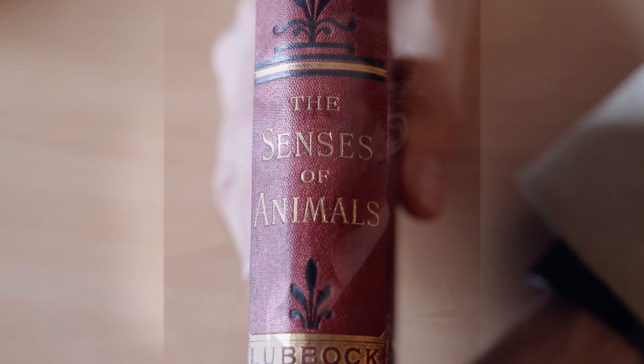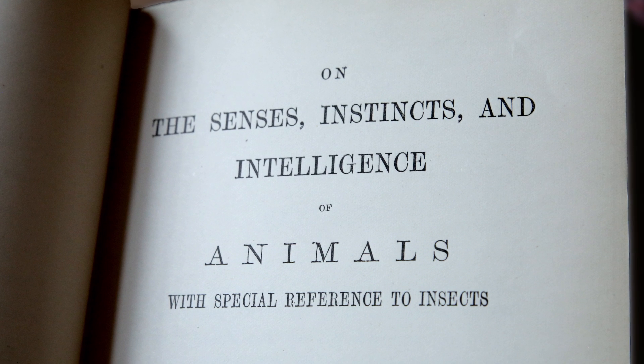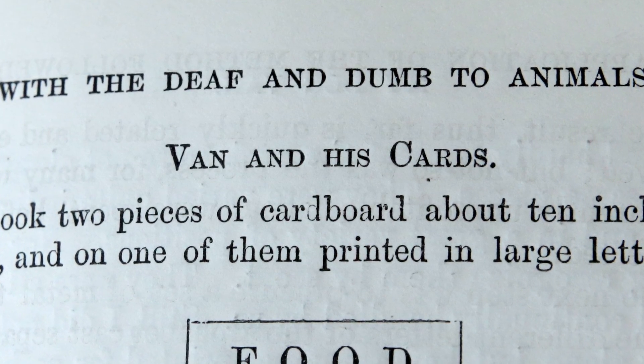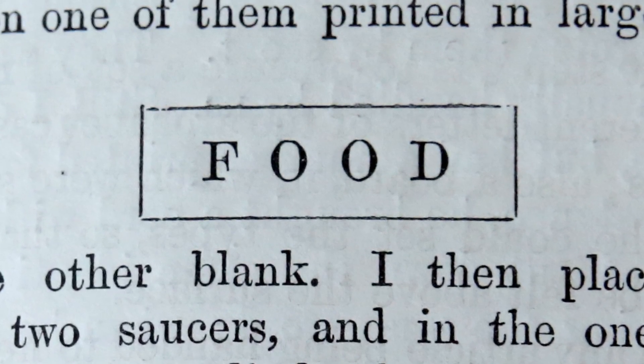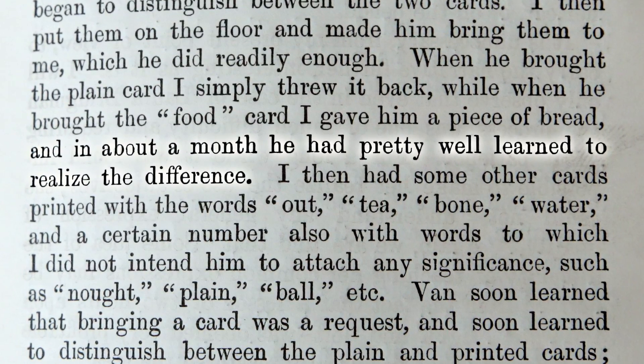We're back at Dog Central. We've got one more thing to show people — first of all, this book. So this is a book by one of Charles Darwin's circle, John Lubbock, who became Baron Avebury. This is his work on the senses of animals. There are lots of interesting descriptions of experiments on the very lowest of animals, insects and so on. But at the very end of the book, he begins to talk about his own dog, Van. 'I took two pieces of cardboard, about 10 inches by three, and on one of them printed in large letters the word food, leaving the other blank. I placed the two cards over two sources and in the one under the food card put a little bit of bread and milk, which Van, after having his attention called to the card, was allowed to eat. In about 10 days he began to distinguish between the two cards, and in about a month he had pretty well learned to realise the difference.'